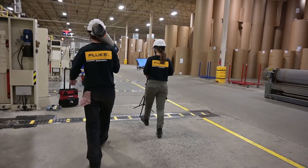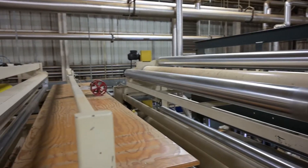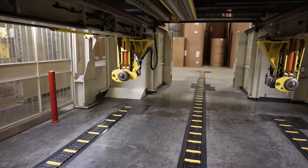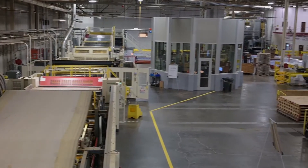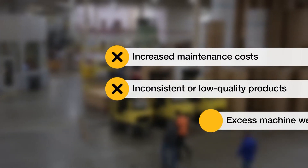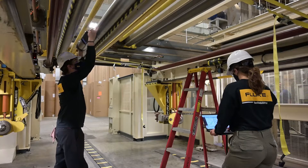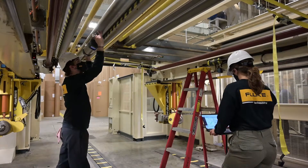Today, our engineers will be using the Paraline and laser tracker system to perform a proactive alignment service to increase the efficiency of the wet end of a corrugator and corresponding hot plates. Misalignment in rolling machinery can lead to increased maintenance costs, inconsistent or low-quality products, and excess machine wear. To prevent that from happening, our engineers will be performing our Peak Roll and Geometrical Alignment service.